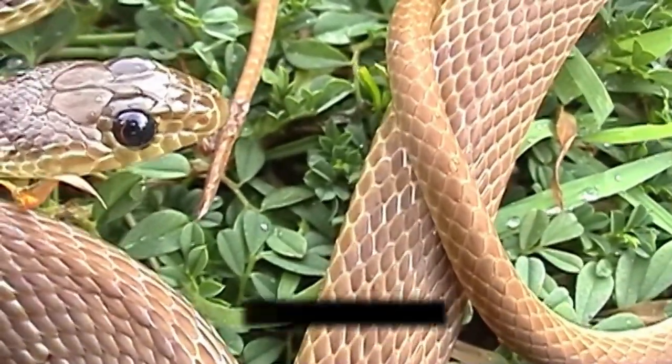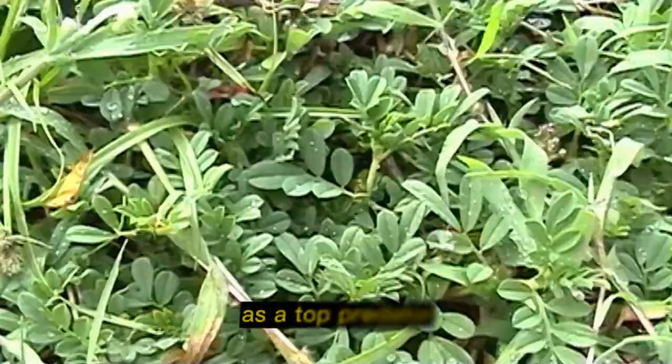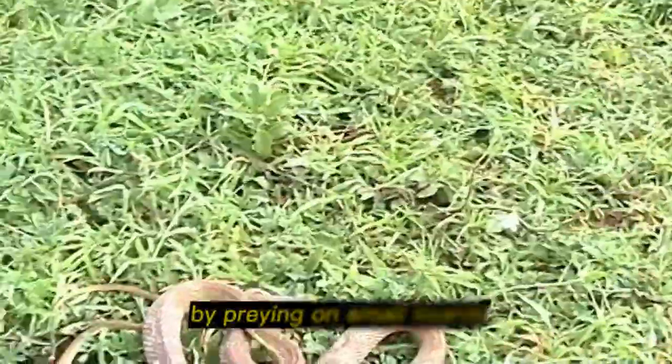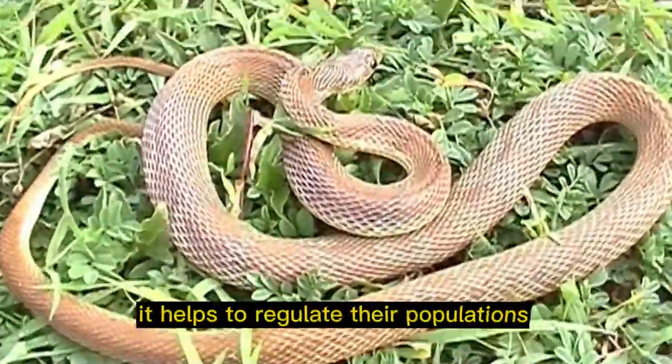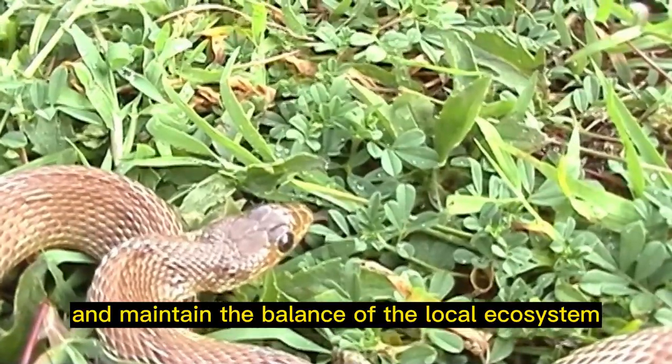Role in ecosystem: the Antiguan racer snake plays a crucial role in its ecosystem as a top predator. By preying on small lizards, it helps to regulate their populations and maintain the balance of the local ecosystem.